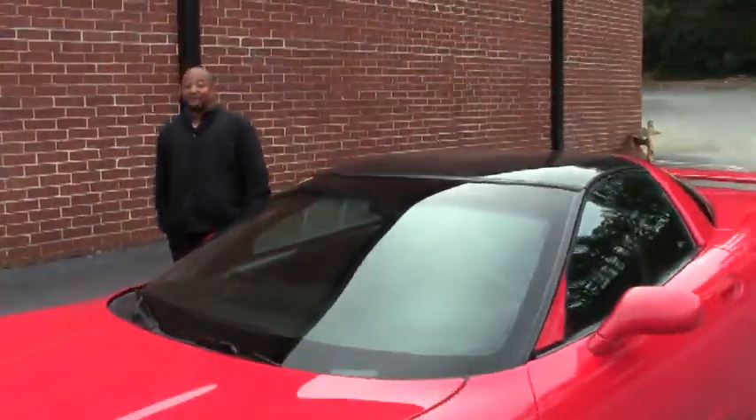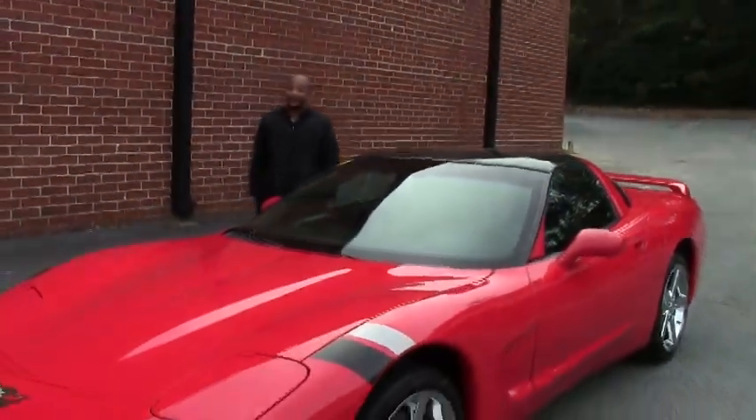Welcome to another great edition of Buy-A-Vet. Hi, I'm Tony, I'm your host today.